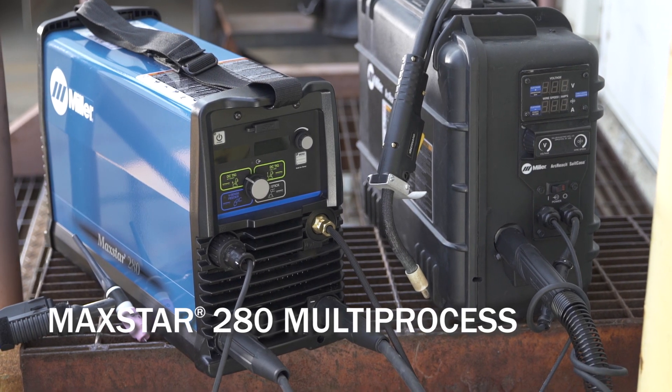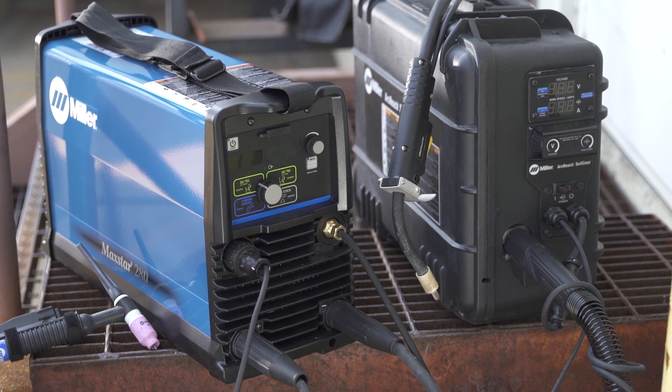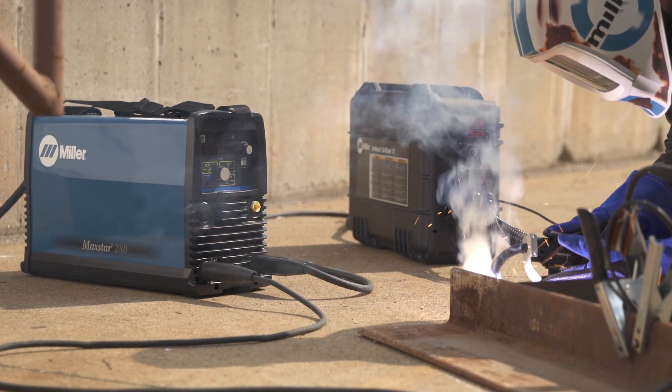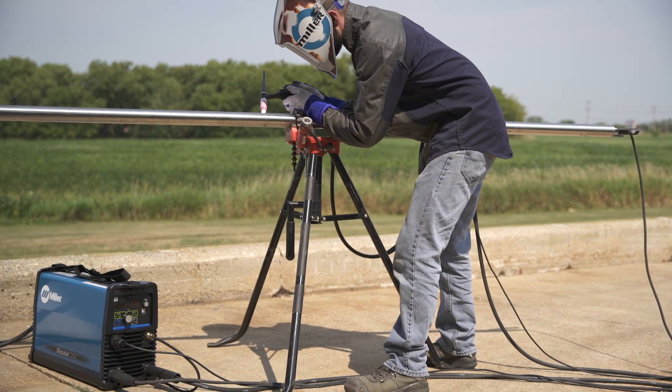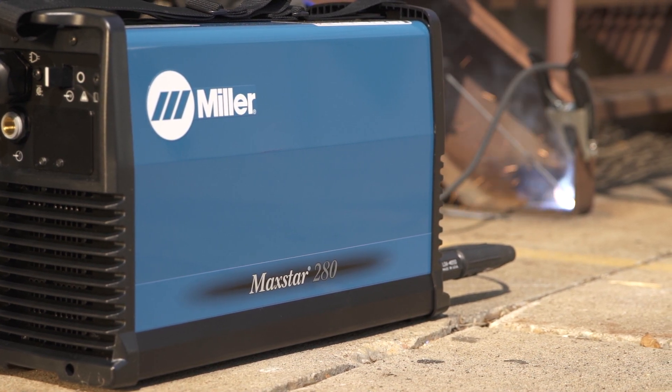The MaxStar 280 multi-process system provides a superior solution for all portable applications. With DC multi-process capabilities and features like auto-line, pulse, TIG and high-frequency arc starts, this power source is the most versatile portable machine in its class.